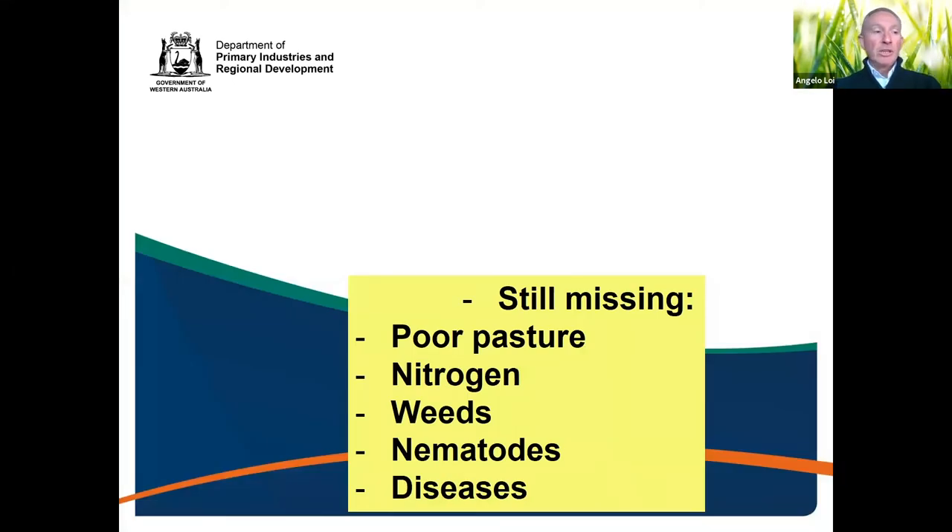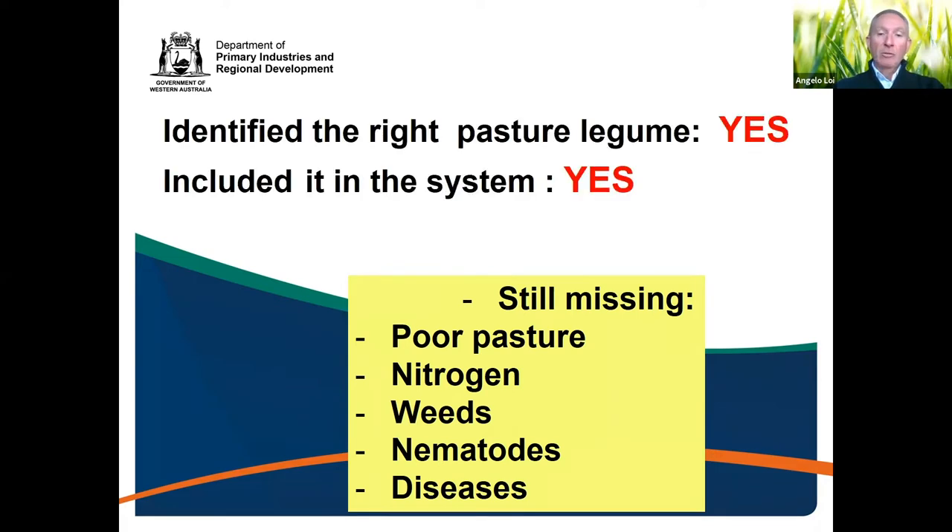Now we've found a way to choose the legume and establish it in a very cost-effective way, but we're still missing the productivity side — we still have to see if we can have this legume thrive and produce a lot, fix nitrogen, control weeds and nematodes, and so on. We've been able to establish the legume in the system, but we're still missing the rest.